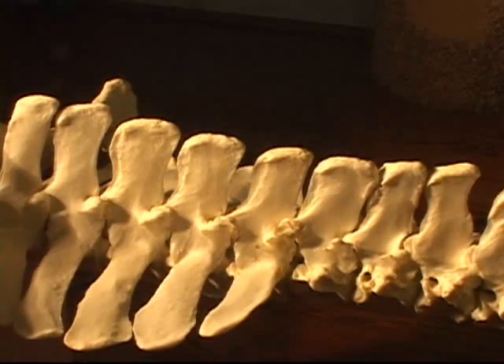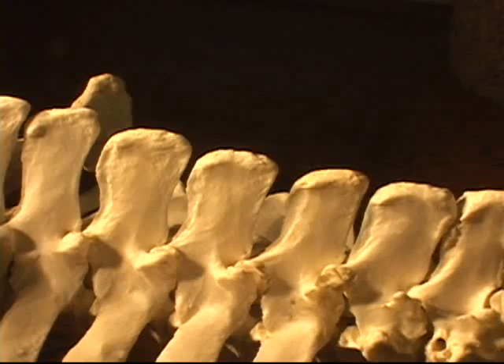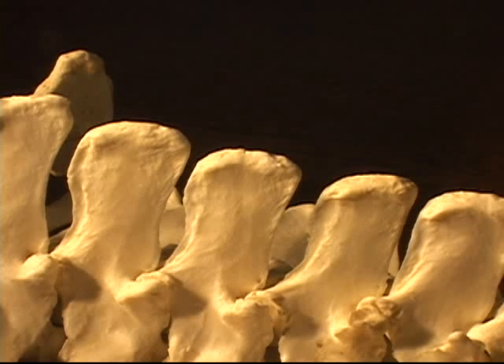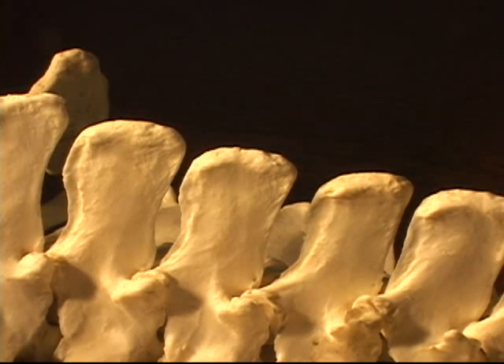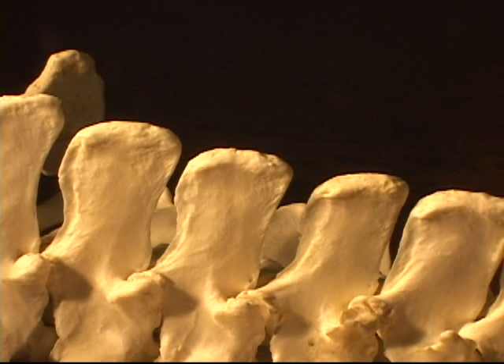However, the case of kissing spine that we are currently re-educating does not have a lateral bending problem. Nothing can be done about the fact that the dorsal spinous processes are genetically too close, as you can see on this vertebral column. But the horse can learn the mastery of a body coordination preventing intermittent contact of the dorsal spinous processes.